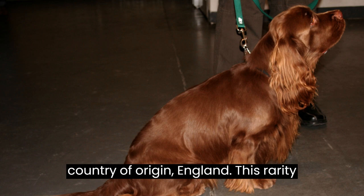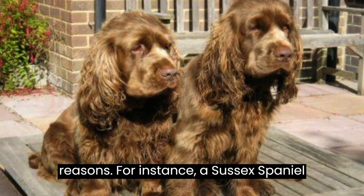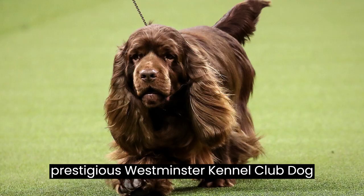Fact number nine: over the years, some Sussex Spaniels have gained popularity for various reasons. For instance, a Sussex Spaniel named Stump won Best in Show at the prestigious Westminster Kennel Club Dog Show in 2009.